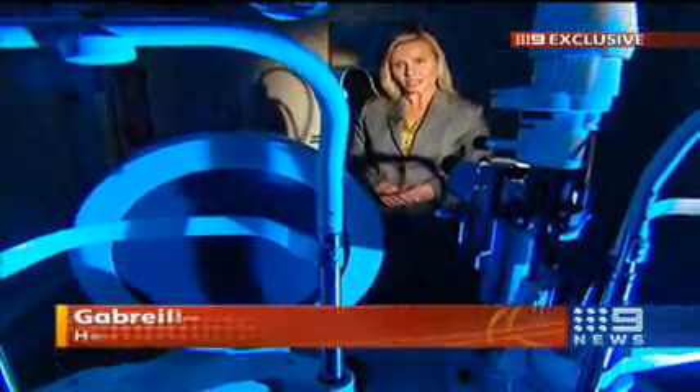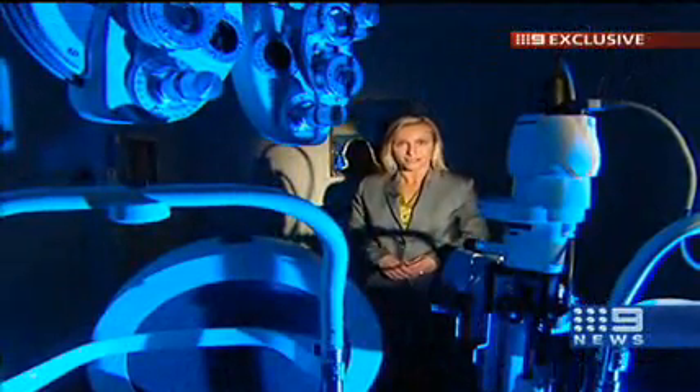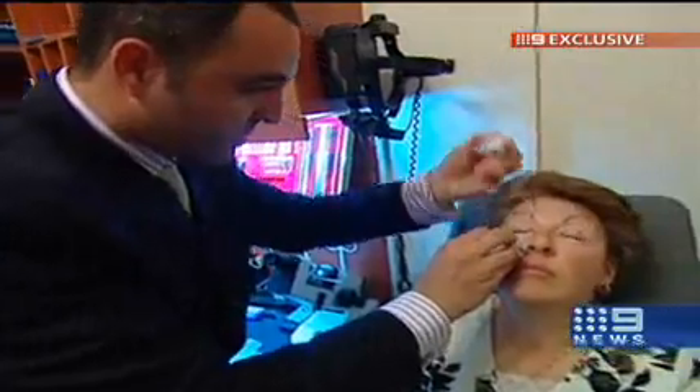The measurements from this machine can also be used in cutting-edge procedures to reduce the risk of complications — so important for the diagnosis of eye disease and also for long-term management. Gabriella Rogers, Nine News.